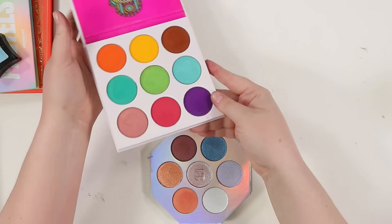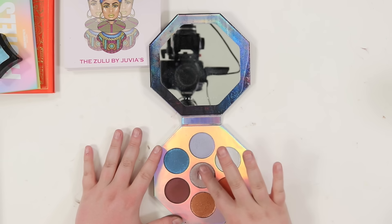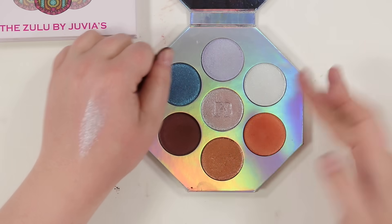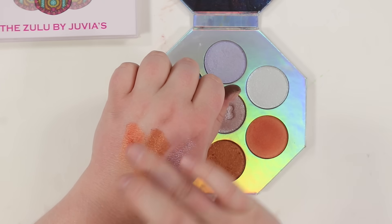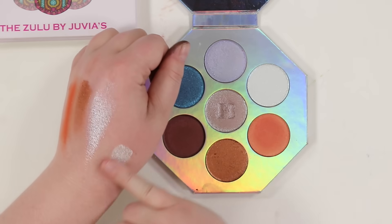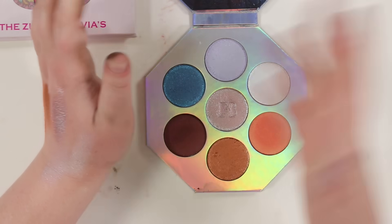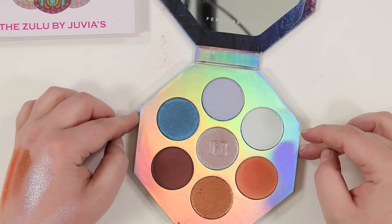I'm going to start with this Fenty palette. It's really quite pretty — I love this center shade, it's so pretty and I'd love to have it as a single. There are also some great bronzes that are still beautiful. These two aren't my favorites and I probably won't keep them. That's kind of nice about depotting — shades that don't work for you, you don't have to keep anymore.